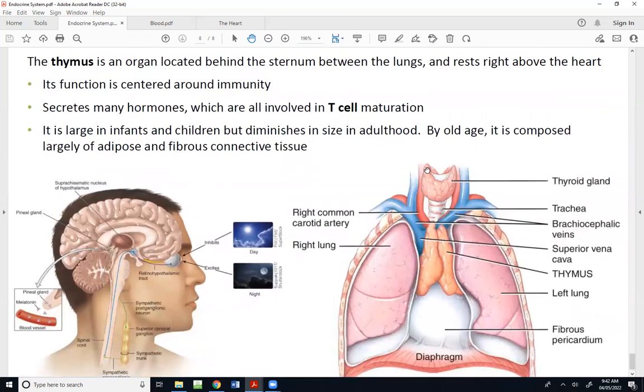The thymus is an organ located behind the sternum, between the lungs, resting right above the heart. It's a bilobed organ we'll talk more about next week when we cover the lymphatic and immune system. It produces hormones that help with T cell maturation. T cells are some of the most important immune system cells we have, and the entire thymus functions to help us with immunity.